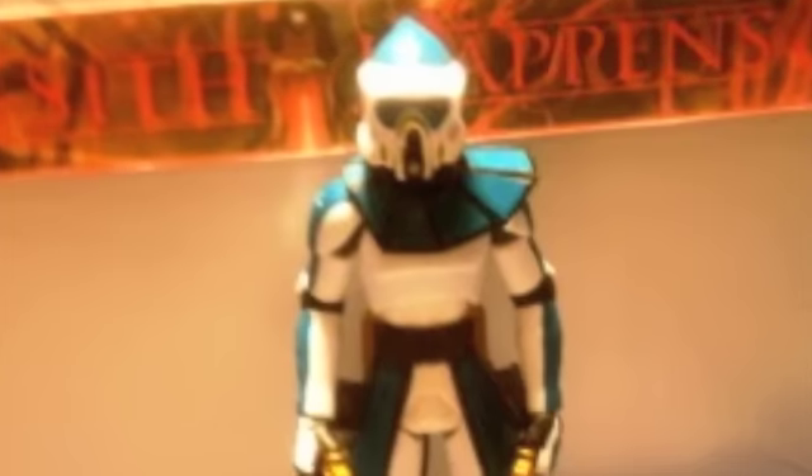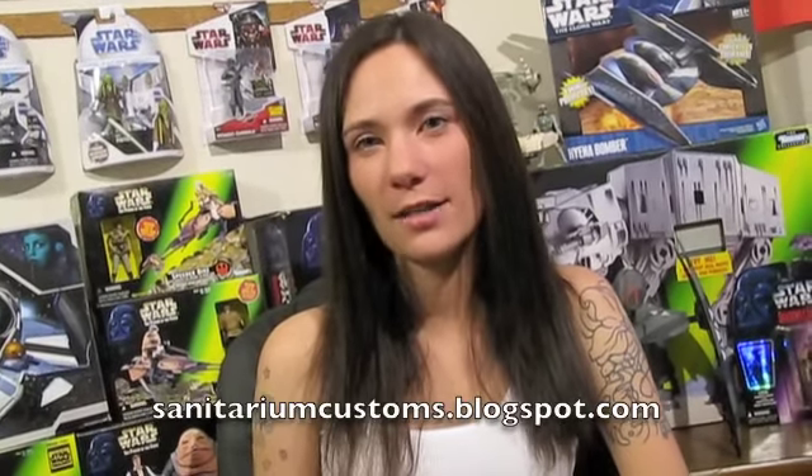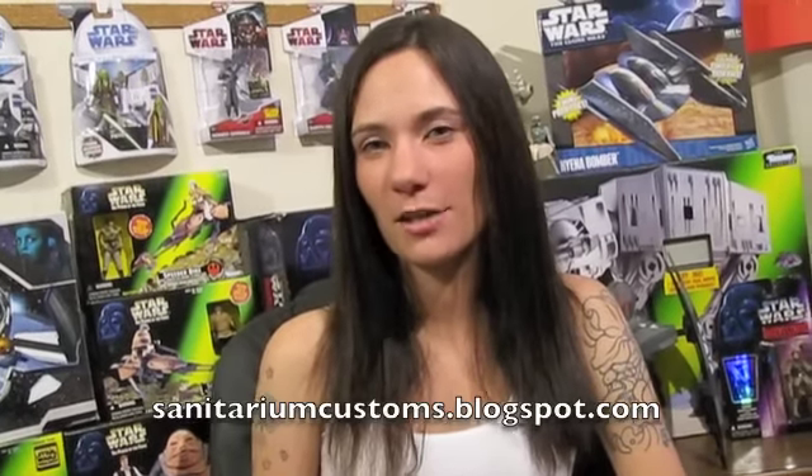First up is a custom ARF Trooper by Sif Happens. This clone with the golden guns was put together by hollowing out an ARF Trooper helmet and adding it to a Commander Rex figure. Sif Happens says he prefers to create new characters versus representing existing ones, so he gave this ARF new squad colors using Citadel Hawk Turquoise and decked his guns out with a coat of Citadel Shining Gold. For more from Sif Happens, you can go to the arts or check out his blog at sanitariumcustoms.blogspot.com.